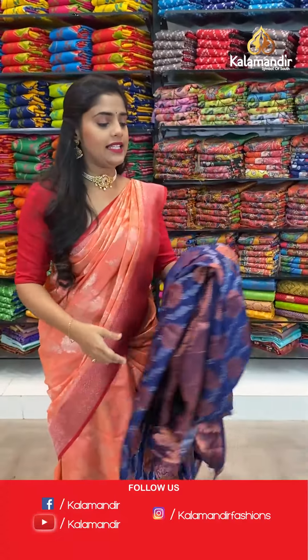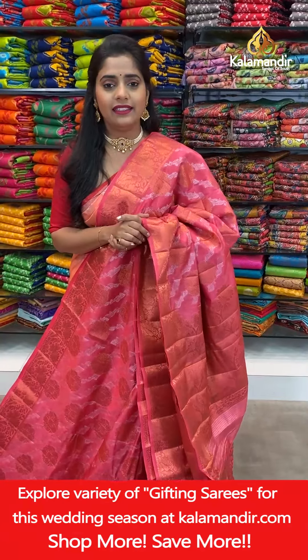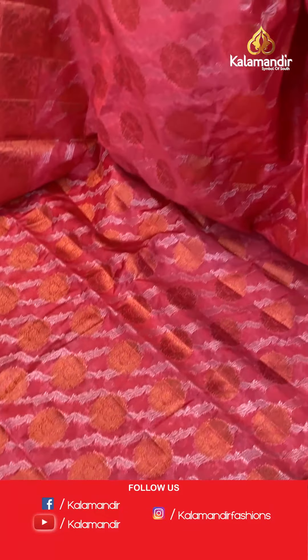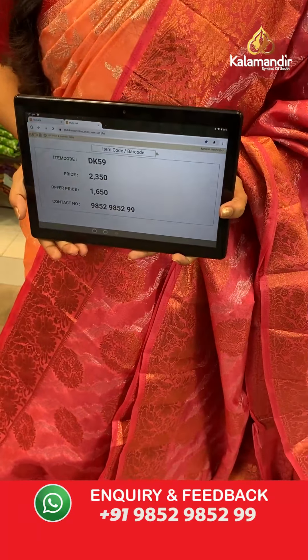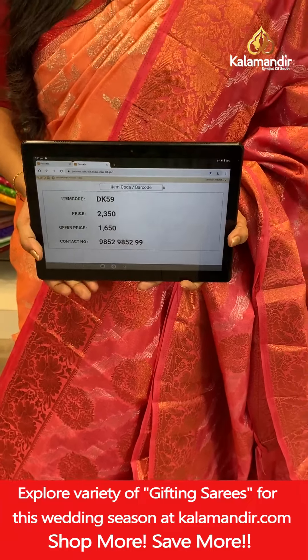Next saree — it's very soft. From the way I have draped it on my body you can figure out how smoothly you can handle these sarees. Next color is pink. Pattern remains the same. Border with floral design, floral jaal work for the pallu, brocade pattern on the blouse piece with copper zari weaving. Saree code DK59, offer price 1650 rupees only. Take a screenshot and send it to our WhatsApp number 985985999.